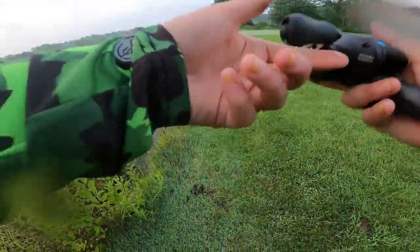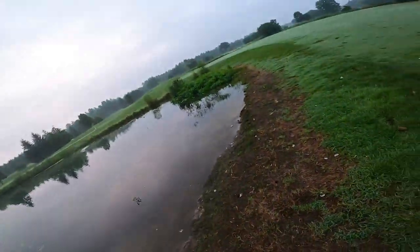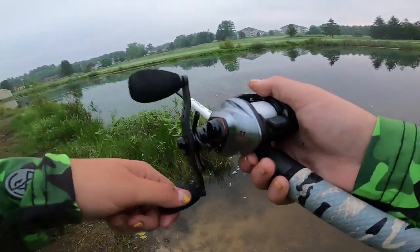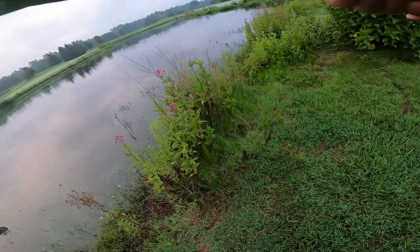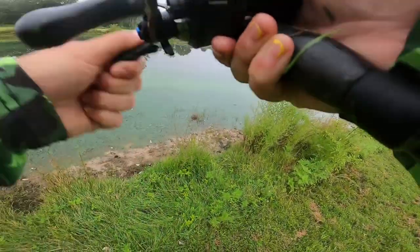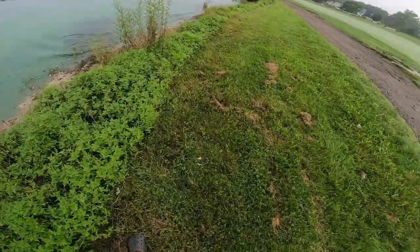There we go, there we go. He came out. Oh my god, this pond is sick. Oh my god. That's not a bad fish. That's a nice fish. Oh my god, that's a nice fish. I told you guys there's a giant in here.